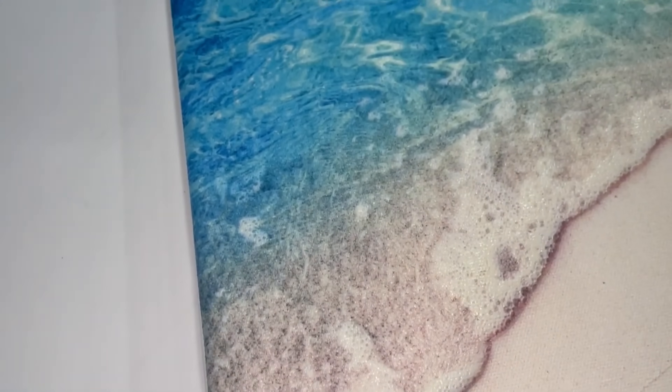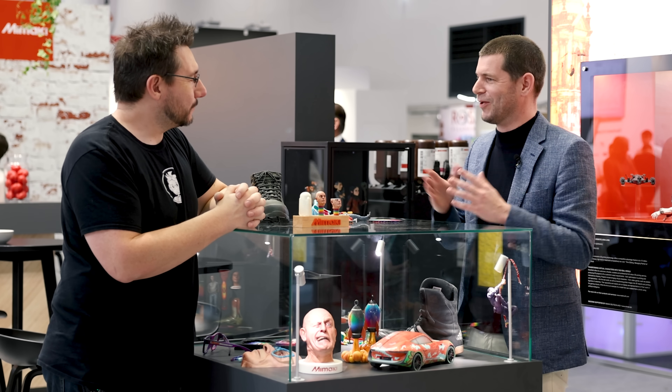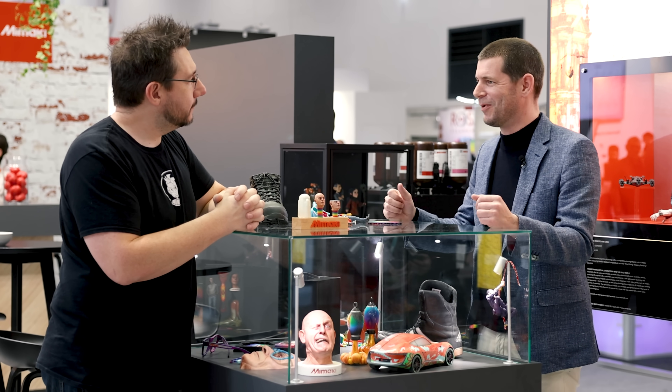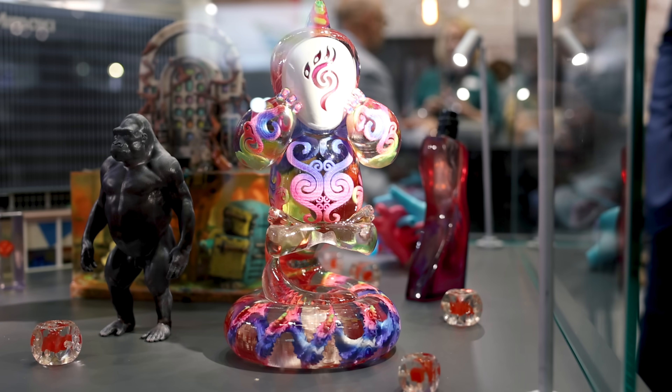A few years ago we started building textures in prints by adding different layers, and that's where the idea was born — if you put a lot of layers on top of each other, you should get 3D. It didn't turn out to be that easy, but we managed to turn our technology into a functional full color 3D printer.